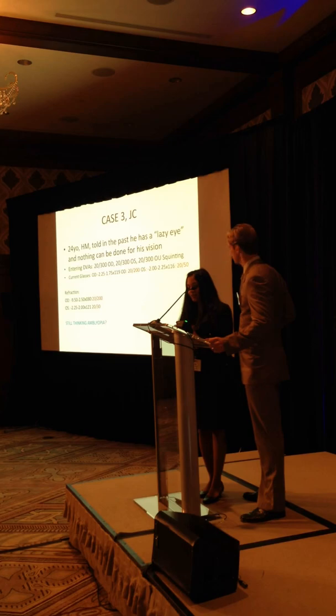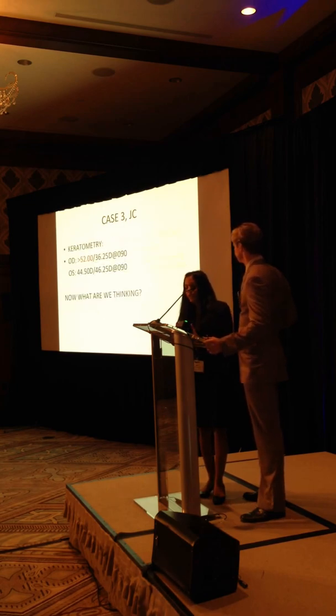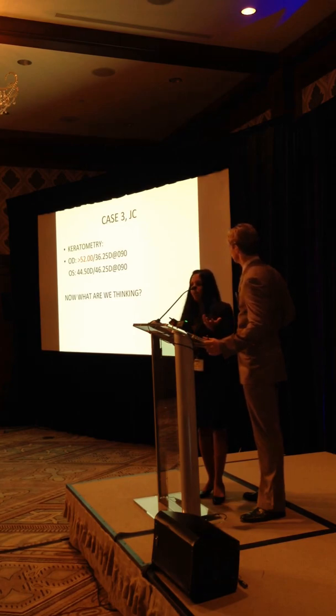Is anybody thinking refractive amblyopia here? That's what he was told before. I was a little suspicious. I always do retinoscopy in all my patients if I can, and that definitely gave me the key when I started to see the scissoring - it was really hard to refract him. So of course, this finally gave the answer: we're finally diagnosing him for the first time with keratoconus.